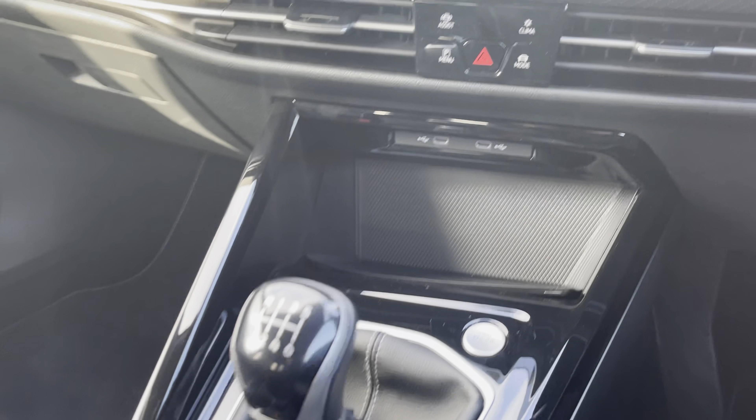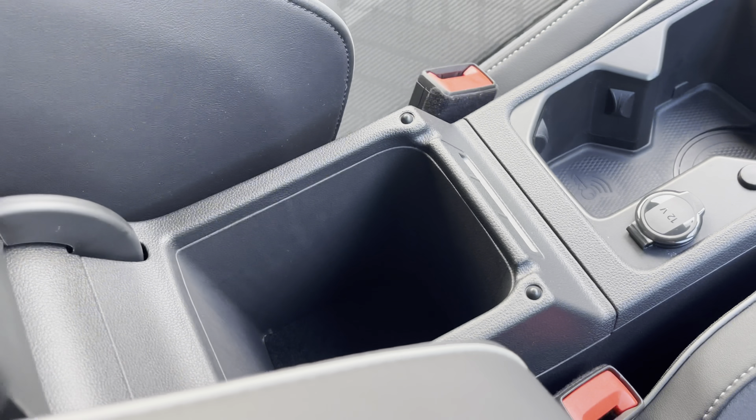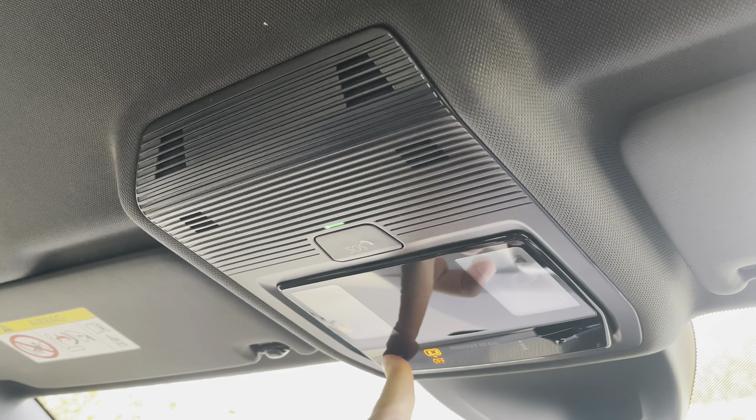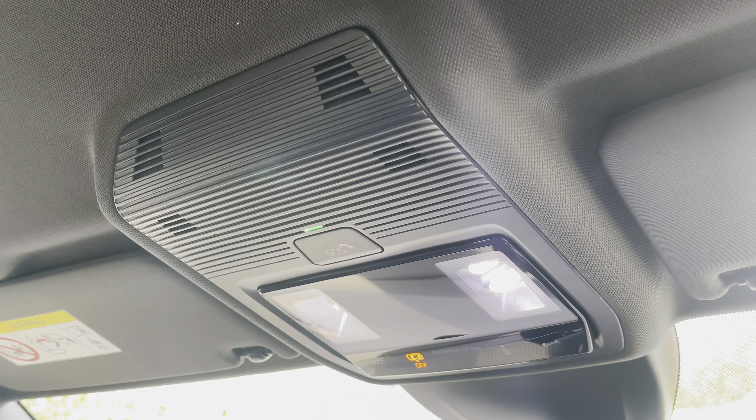Panning down this modern and stylish cabin, you'll enjoy inductive phone charging capabilities, two built-in cup holders, as well as an extended armrest that also has a built-in storage compartment. And just above your head, you'll find some great convenient features such as reading lights for after dark, as well as an emergency SOS call button.